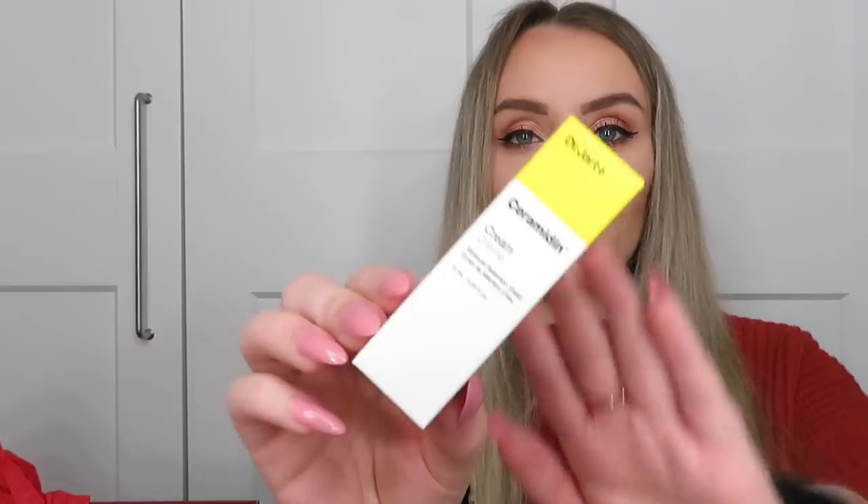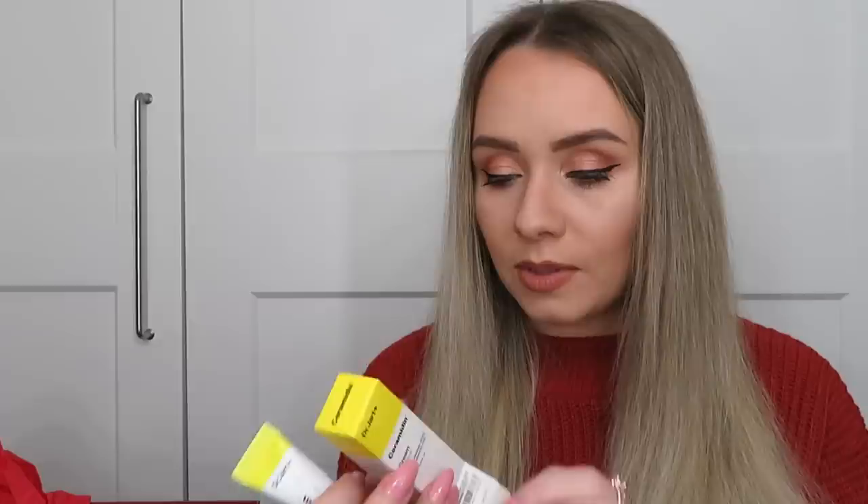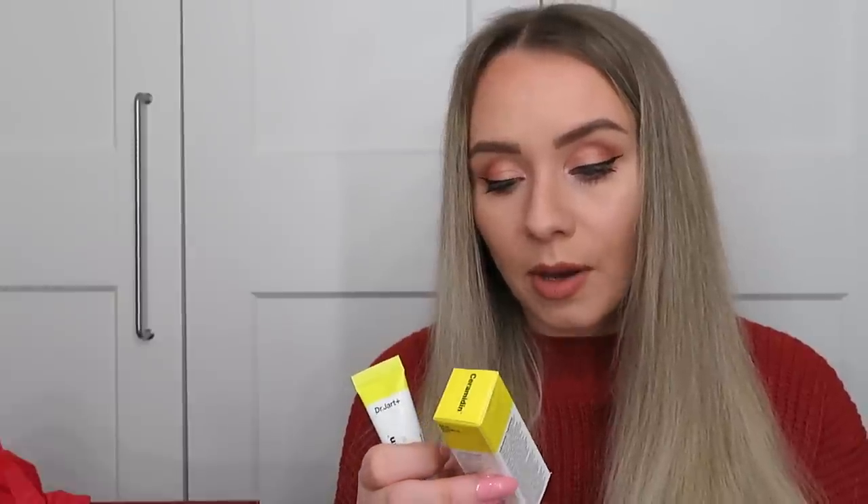Next is the Dr. Jart Ceramide-In Cream Moisture Retention Shield — a small pot but big enough to try. It's the perfect moisturisation that instantly relieves and soothes dry skin and adds skin-strengthening moisture. Apply it evenly over the face to retain healthy-looking, hydrated skin. It doesn't specify morning or night, but with ceramides it's probably a night-time one for me — nice and nourishing overnight.